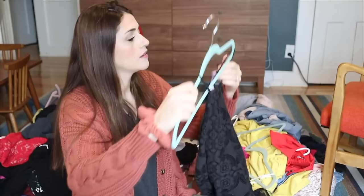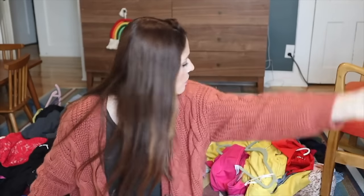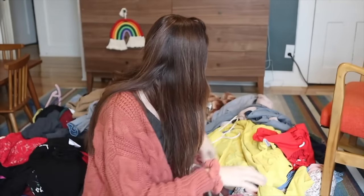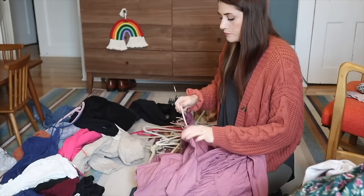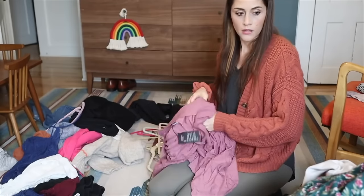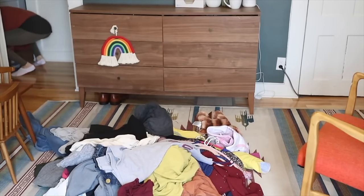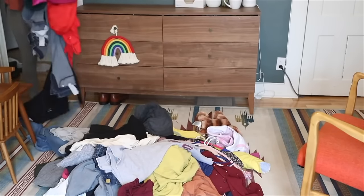Instead of looking at all of our clothes and starting by removing the things we don't want, we're going to start by identifying the items we have to keep. What items do you have to have? What are your tried and trues — your favorite jeans, the best tank top, your go-to sweatshirt? Think about if you could only have a closet of 30 to 40 pieces — which pieces would make the cut?